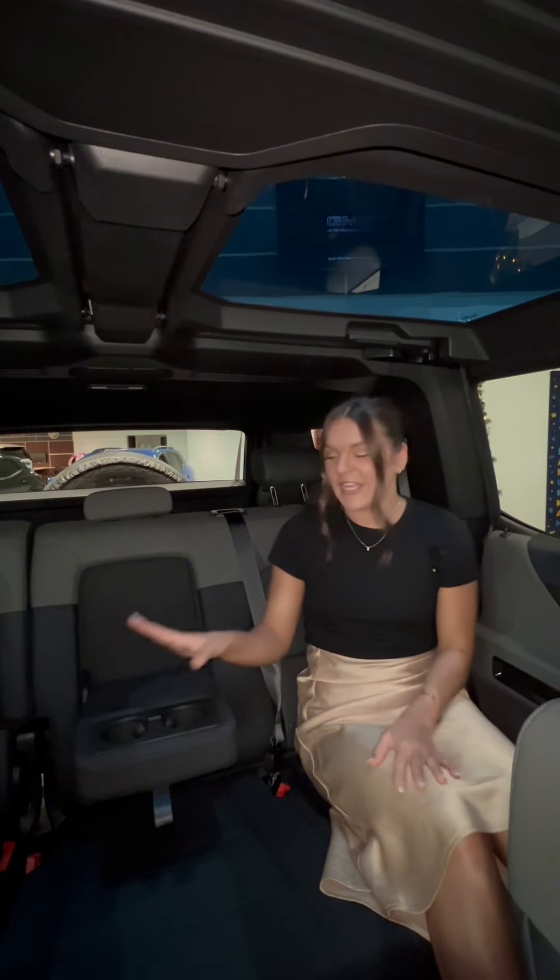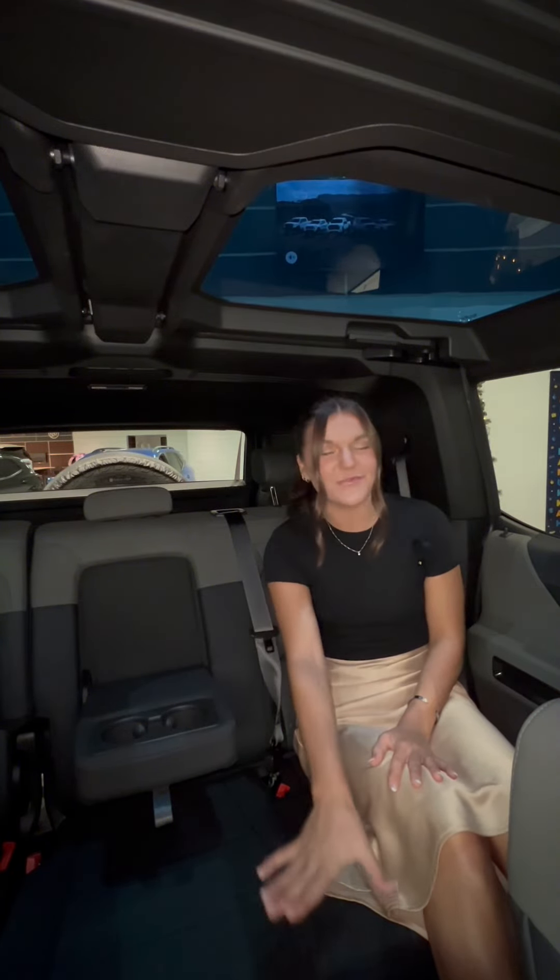You get heated and ventilated seats and a heated steering wheel for your convenience. You get plenty of legroom back here and could very comfortably fit three. You have a pull-down cup holder, two USBs, a power outlet, your own temperature control, and heated seats.